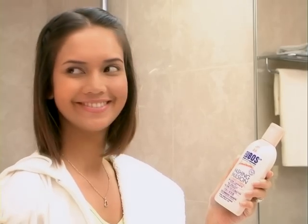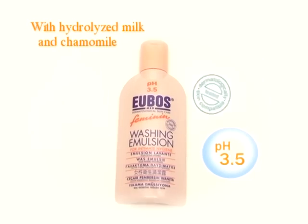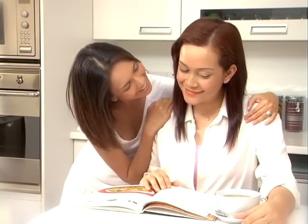Dermatologically tested, Oibos Feminine Washing Emulsion is around pH 3.5, which provides optimum personal hygiene. It helps prevent infection and discomfort so that your daughter can enjoy protection everyday, just like you do.